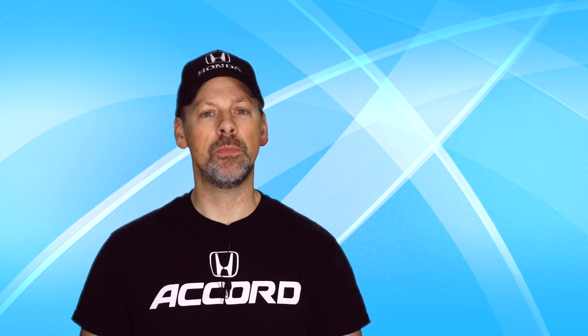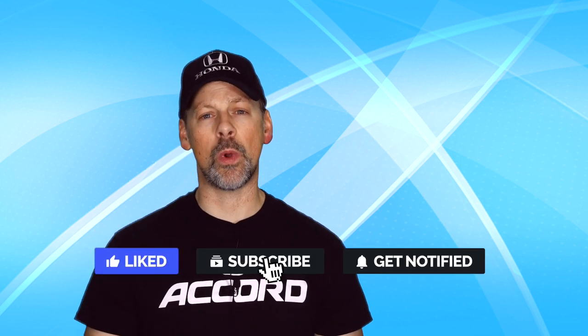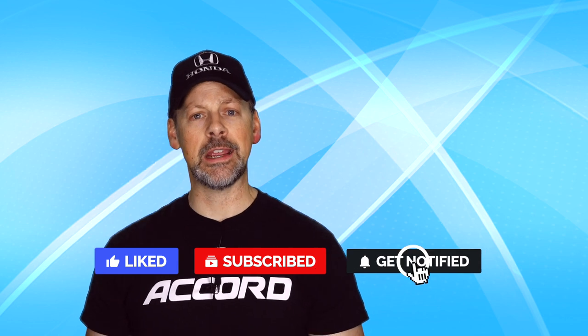Before we continue, please consider subscribing, turn on notifications so you're made aware of future videos, and like and share.